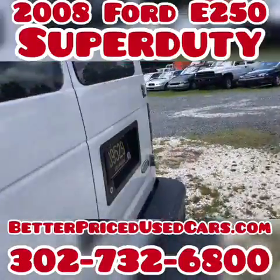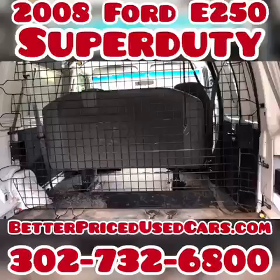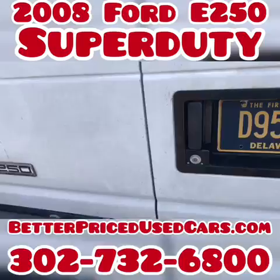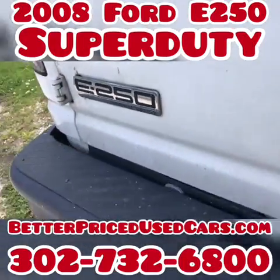This one is set up with a second seat. It has a cage in the back. What a nice van — honestly, very, very, very nice van. Set up with seatbelts for everybody. This one is a super duty, which means it has a bigger frame.